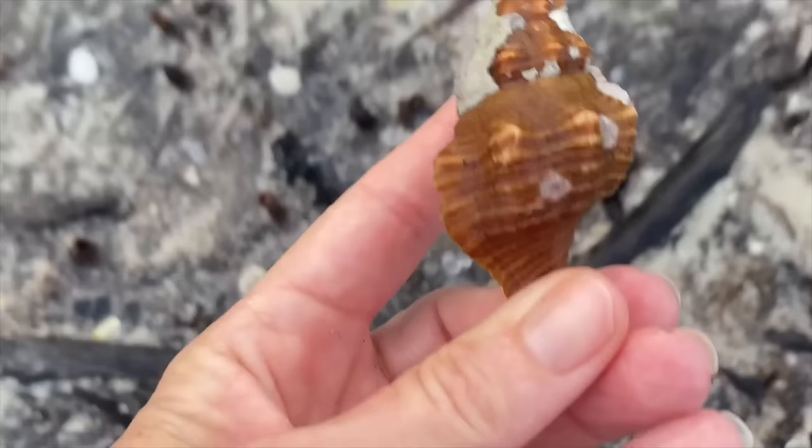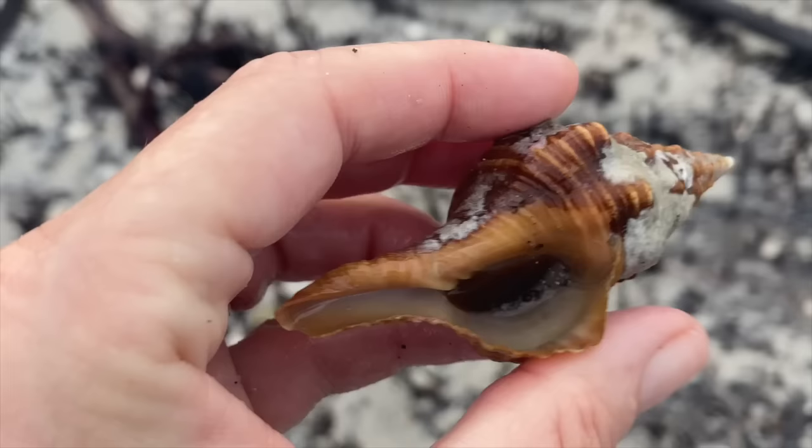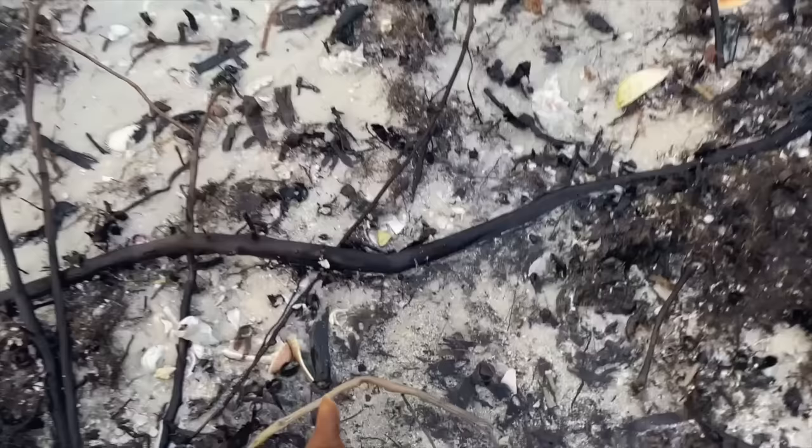Now this horse conch - that's what I'm talking about. Except it's not empty, so once again this is not a keeper. There is an animal inside that. So I'm going to leave it here at the beach and find it a little bit of water. I know the tide's coming up. There you go, friend.